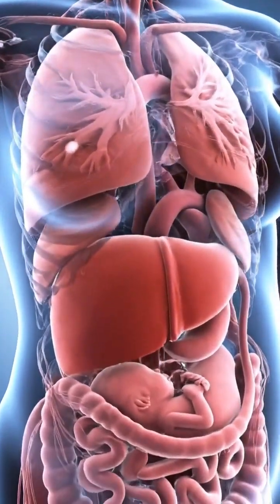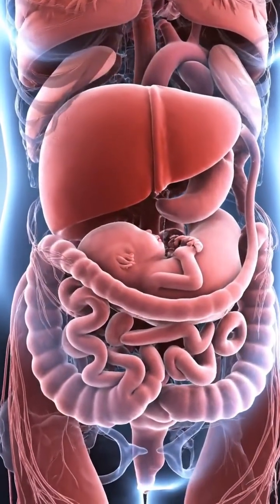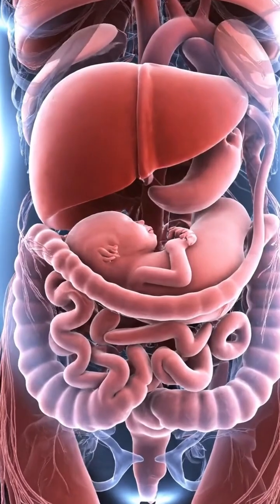This video begins with a full anatomical view of a pregnant woman, where every major organ is clearly visible and functioning.